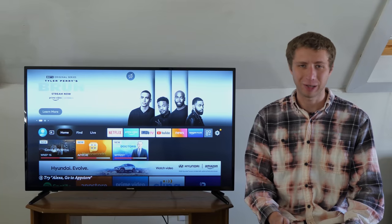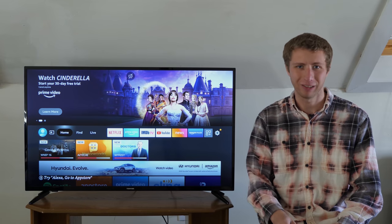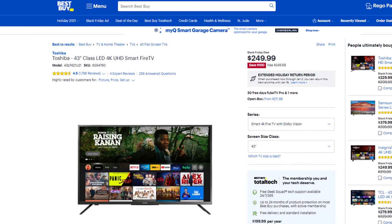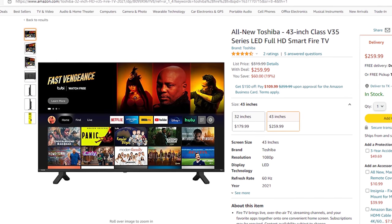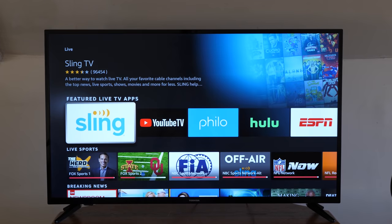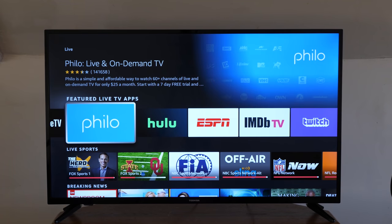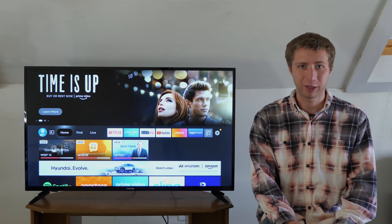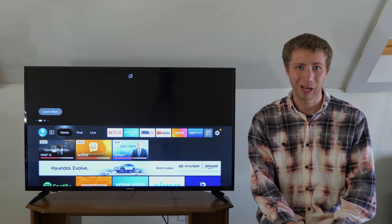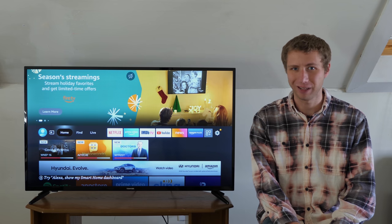Hey everyone, it's Tyler, the Antenna Man, and today I'm going to review this Toshiba Fire TV. It's available at Best Buy and on Amazon for a relatively inexpensive price. It features a Fire TV interface that's the same as what you would find on an Amazon Fire Stick without having to switch inputs. How well does it work? Everything from picture quality, sound quality, and even tuner sensitivity — stay tuned to find out.